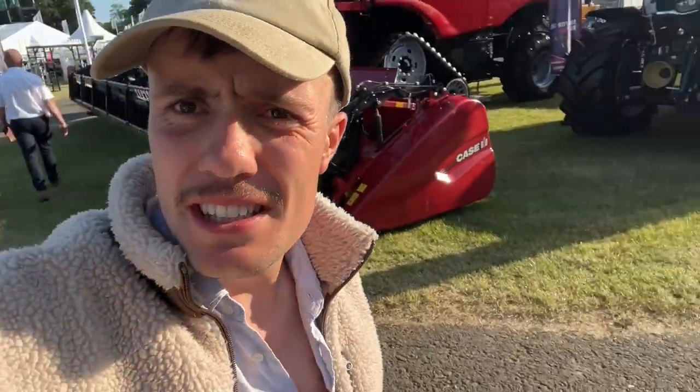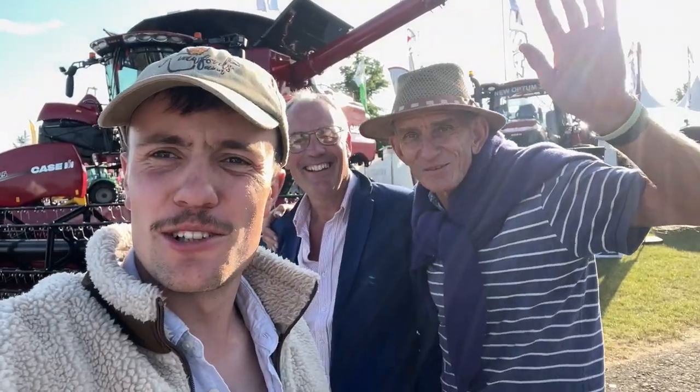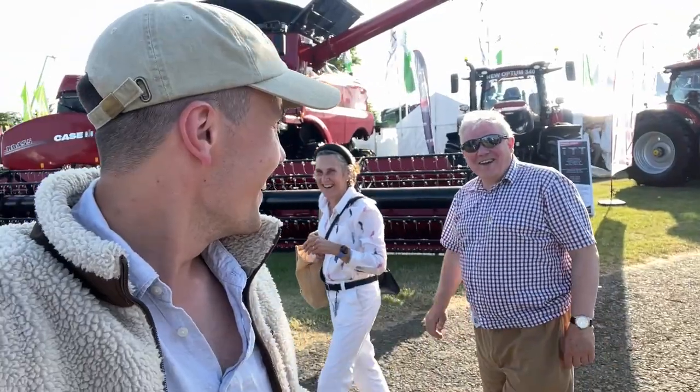I've just had my tea next to a big shiny red combine. Nice combine, good tea. He's trying to get me to buy a Case combine. No chance.